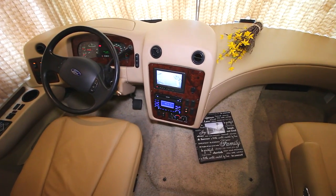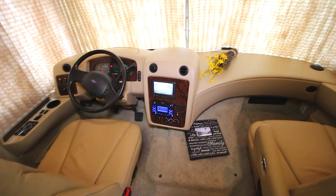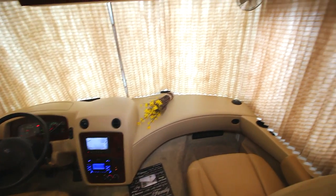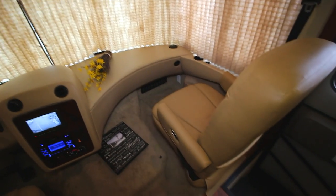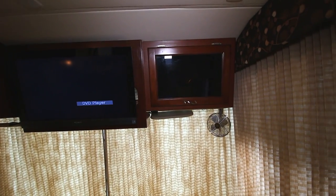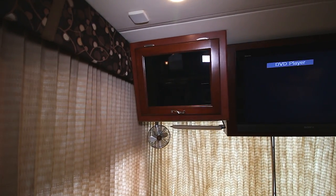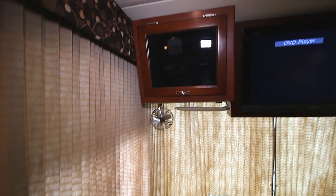And we have our stereo system, CD player combo, and generator. Nice big dash. We have the privacy curtain up right now. There's another look at the passenger seat. Up top we have our storage. We have our TV, and our stereo system back behind the glass there.